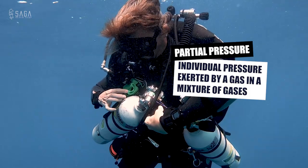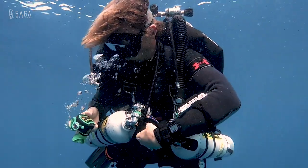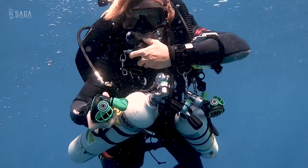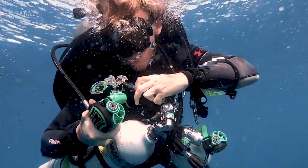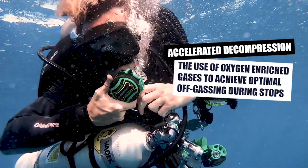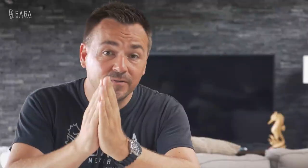Many technical divers need to use enriched air gases for the decompression phase of the dive. Enriched air gases, or sometimes pure oxygen, actually help eliminate nitrogen faster, so we can decrease decompression time by breathing a gas that is higher in oxygen content. These gases have a maximum operational depth that is much shallower than the gas we're breathing at the bottom of our tech dive.